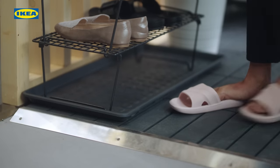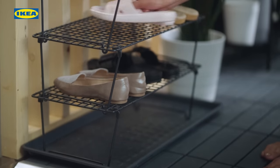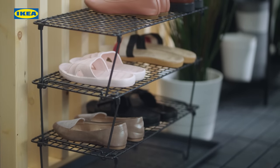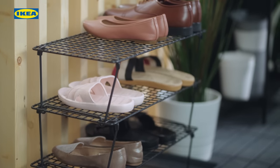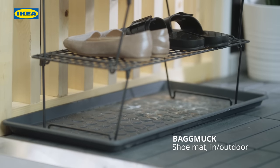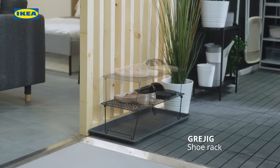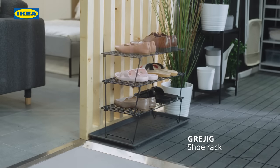For your favourite pair of footwear and the ones in need to be aired, you can leave your dusty or wet shoes at the entrance, beautifully displayed and aired at the same time, on the smart GRUDGIK shoe storage. You can add a BAKMAK tray underneath to make it even easier to clean. The GRUDGIK storage can be stacked on top of each other to grow with your needs.